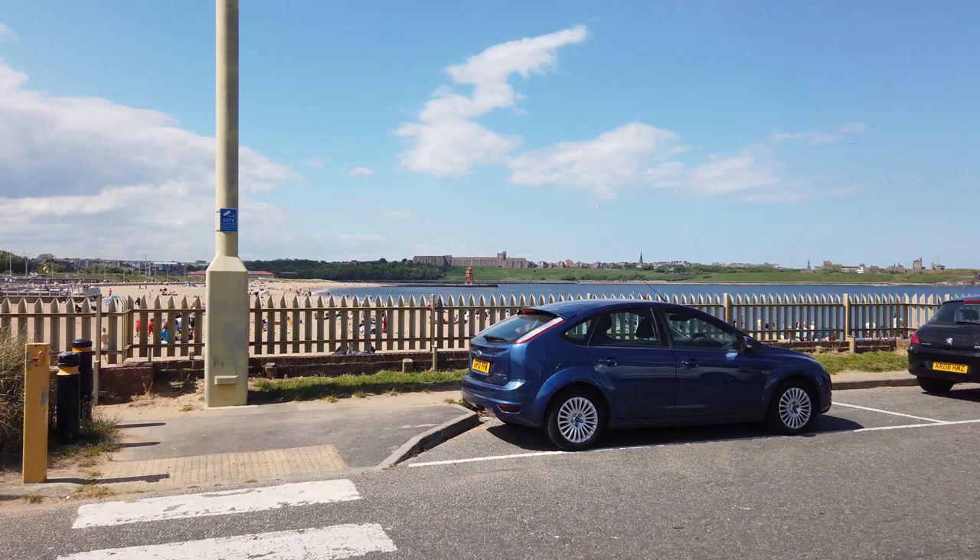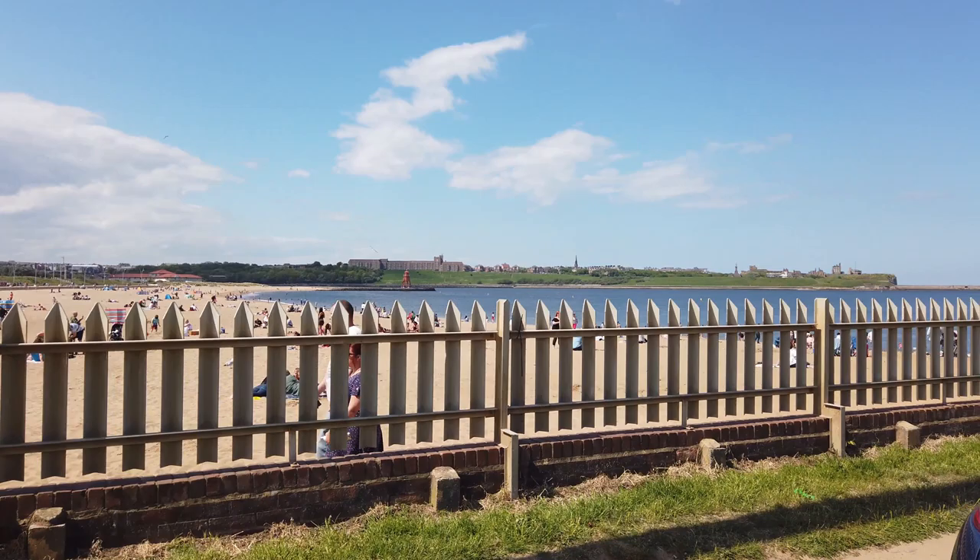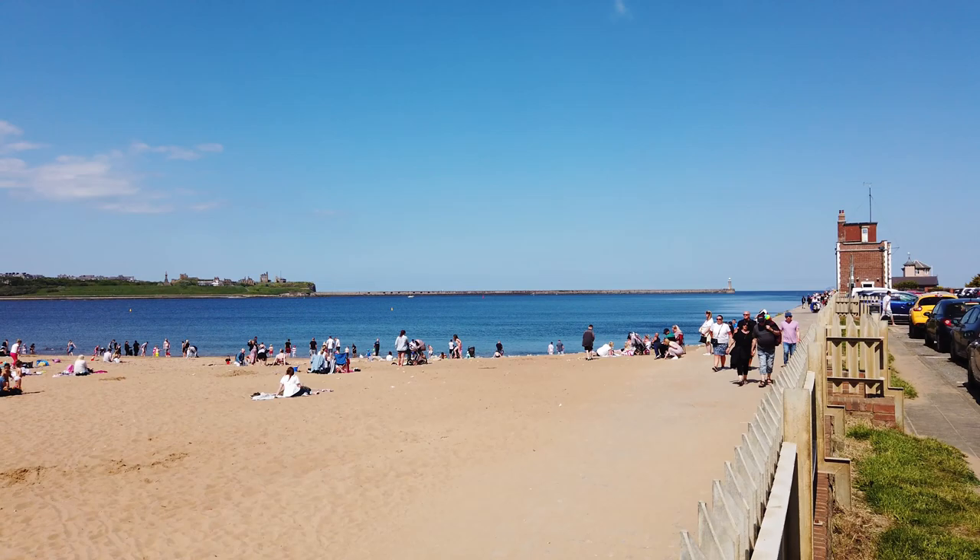We haven't touched on the seaside yet — but look at this beach! It looks lovely and clean. And of course, the famous South Shields sign.